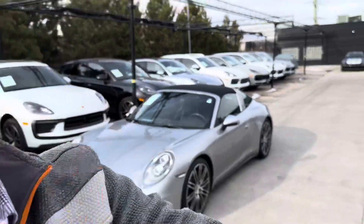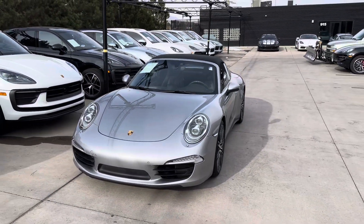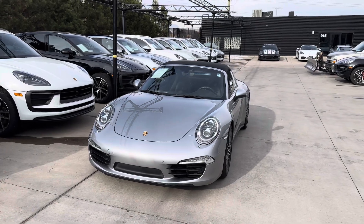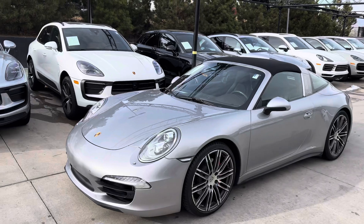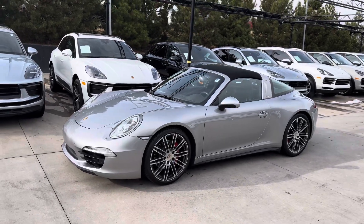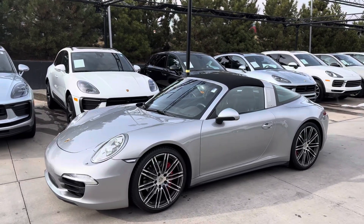Hey Mitchell, it's John at Porsche Colorado Springs. Here's our Targa 4S 2015 all-wheel drive. These get the 3.8 liter motor, 400 horsepower, naturally aspirated. They make an awesome sound, especially with that sport chrono and sport exhaust.